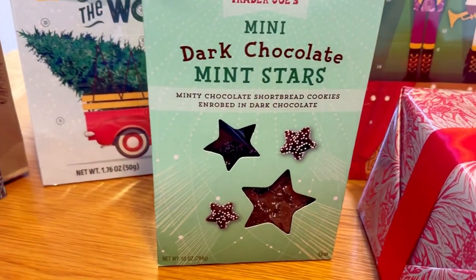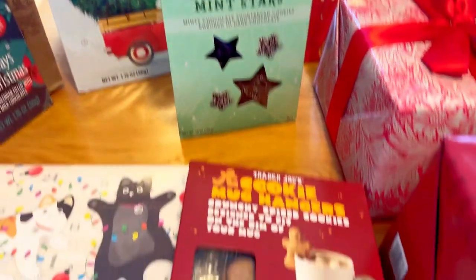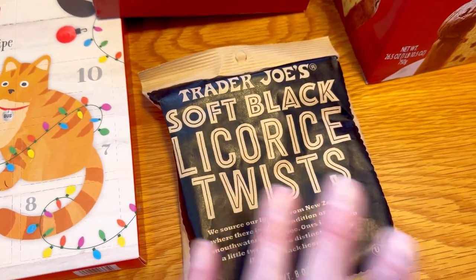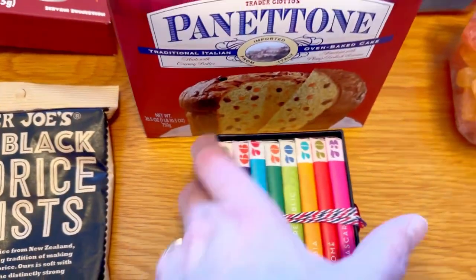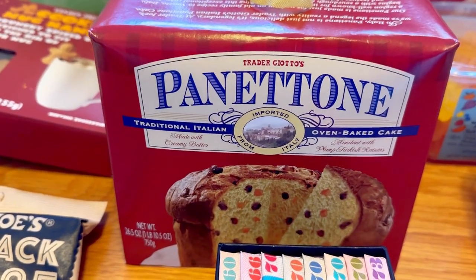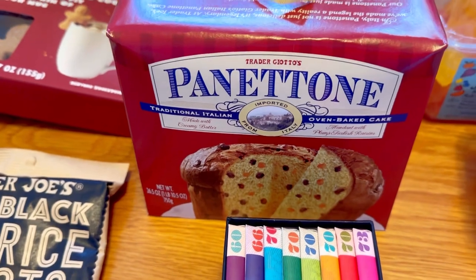We have never tried these mini dark chocolate stars so we are excited to try those. This is a gift — how cute is that, a little gingerbread man that holds on to your mug. Also a gift — I don't know about you guys but black licorice is not my thing. This is a gift as well. These chocolate passports — those are very good. Now this panettone, we love this, and we're actually going to have this for breakfast in a minute so I'll cut it open and you can see inside.